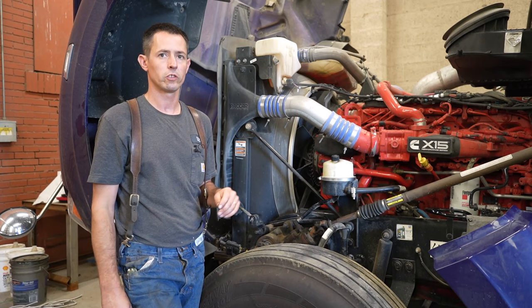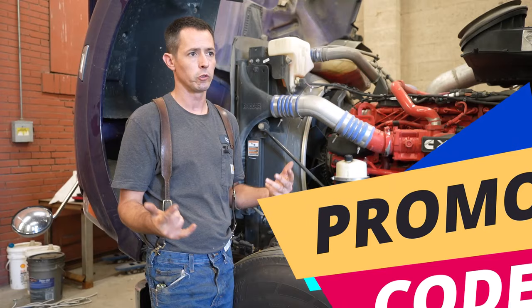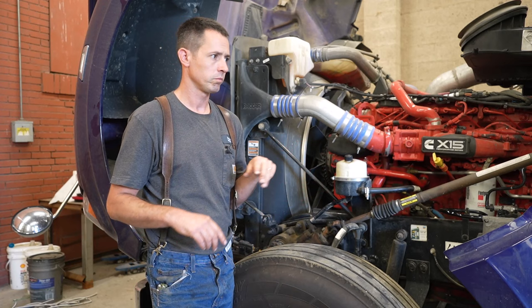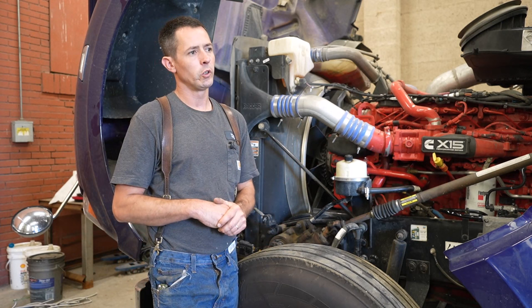I regenned it once with Insight, let it sit overnight, then regenned it again with OTR in the morning. We cleaned the DPF, regenned it twice — once with Insight, once with OTR — no codes, no flashing lights. As I was watching the real-time data in Insight, the crankcase pressure had dropped down about 30-40% of what it was when it came in, which was still pretty high. The customer took it, ran a couple of loads, and then it started again.